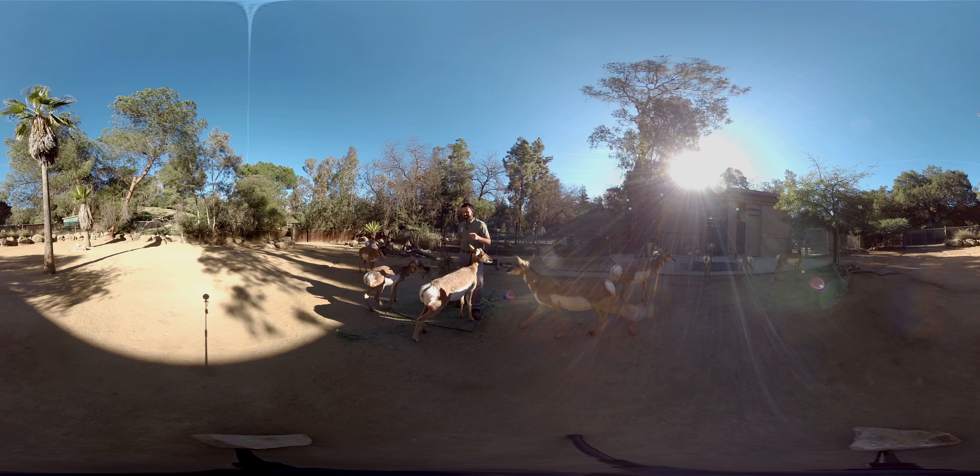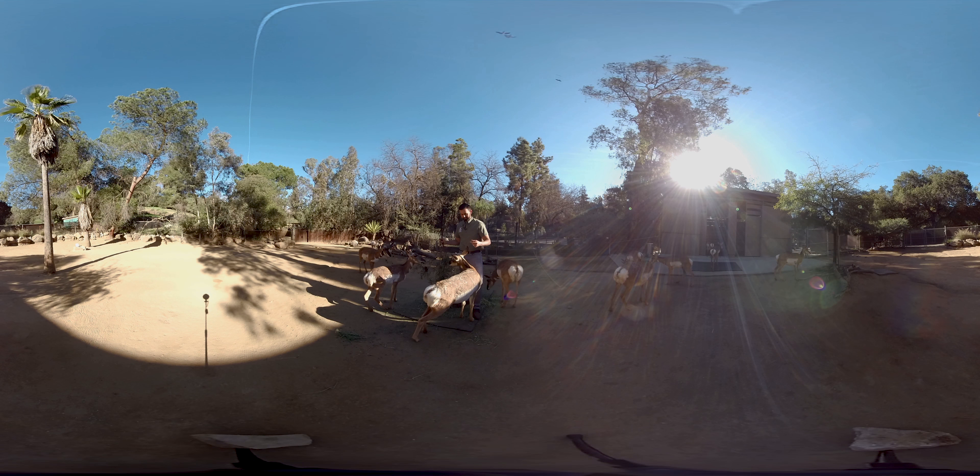Now, they may look like deer or antelope, but they're not. These guys belong to their own prehistoric family. You can kind of think of them as more like a goat antelope.